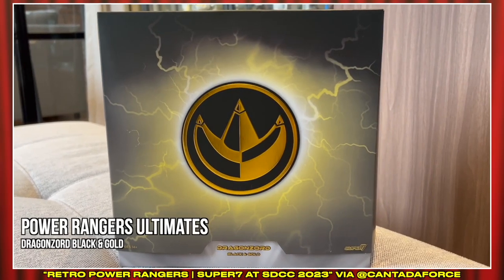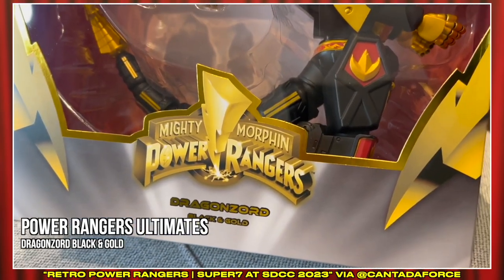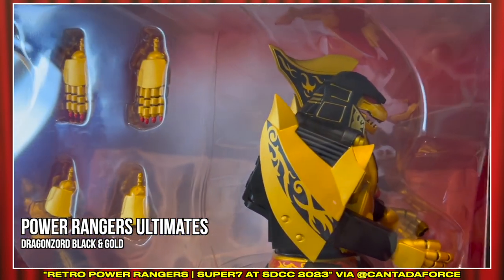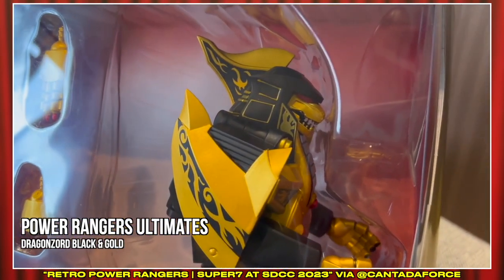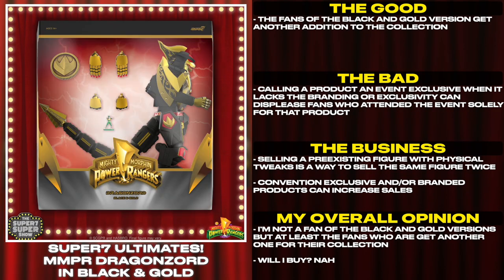Awesome Power Ranger products. Go to super7.com today — we'll have these if there are some left over after the con. We have Ninja Turtles, we have Power Ranger Ultimates, we have t-shirts, we have pins. Go to super7.com right now. The fans of the black and gold version get another addition to the collection.